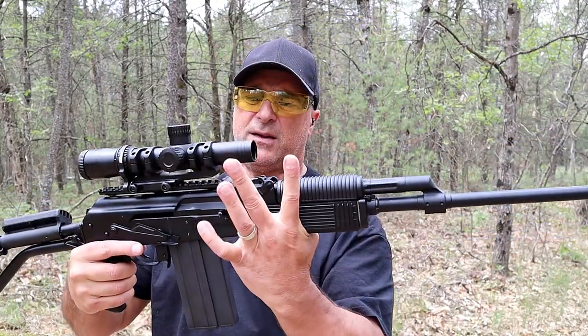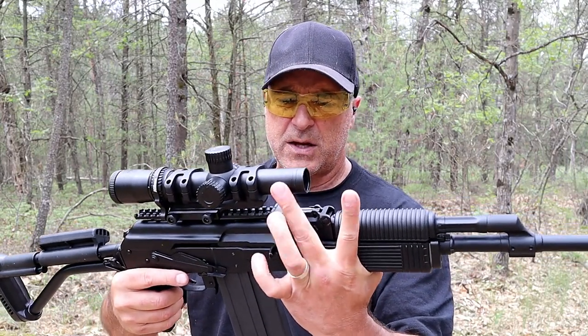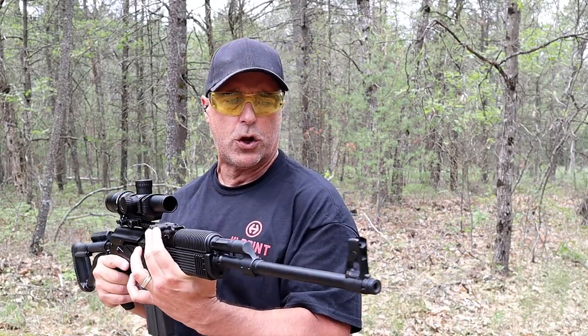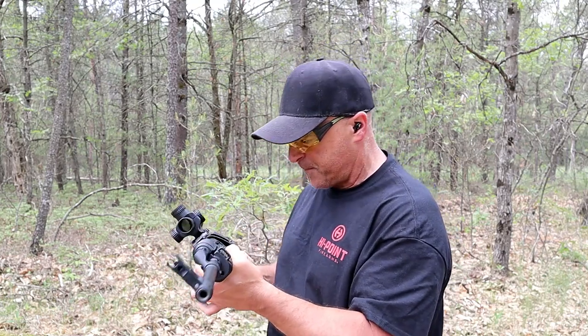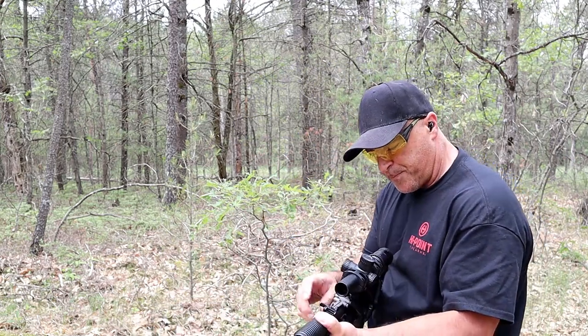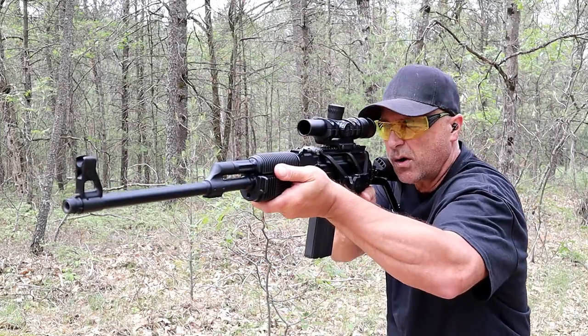The optic I have here is a Nikon Blackforce 1000 — one to four magnification with a 24-millimeter tube. It doesn't have a threaded barrel. It is one sweetheart of a rifle. Let me go ahead and shoot it to the berm and you can check it out for yourselves.